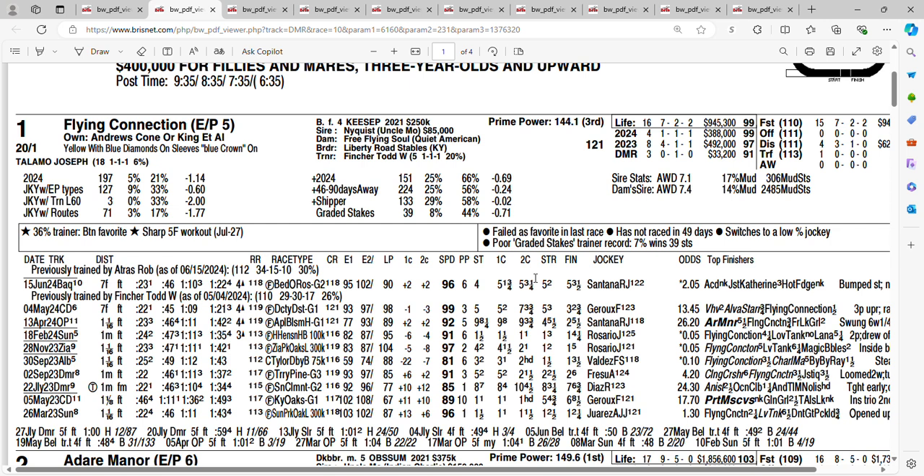She does have a second-place finish. She put together a few nice wins at some smaller racetracks. Then in the Apple Blossom, she finished second at 26 to 1 — second behind Adair Manor. Next time out at Churchill she outran her odds again at 13 to 1, finishing third. She disappointed last time out as the favorite. She's 0 for 6 in graded stakes races. You're getting 20 to 1 on the one horse, Flying Connection.